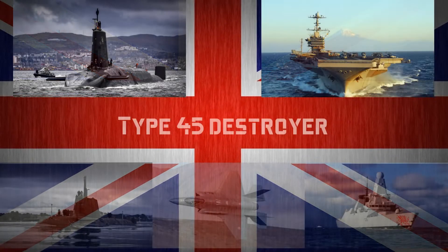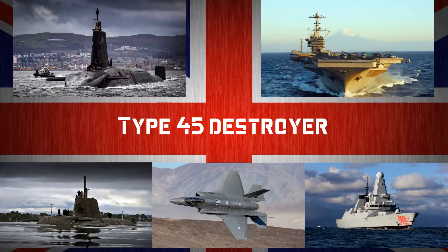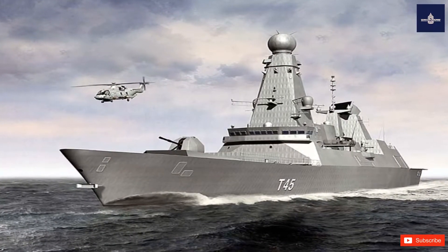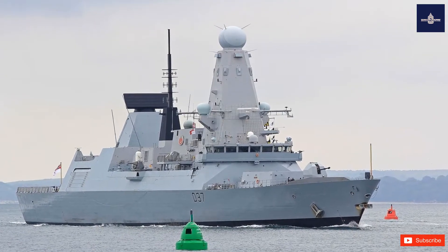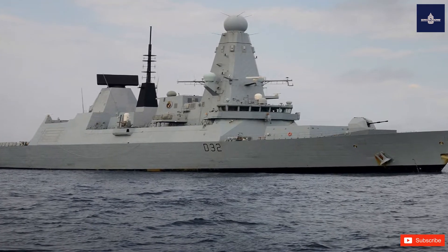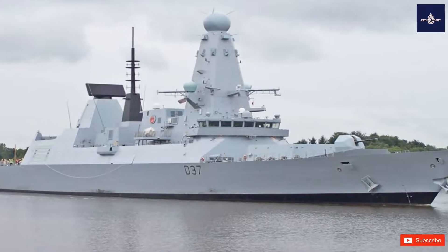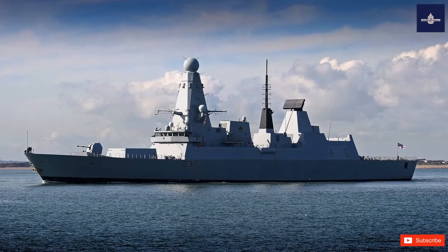Type 45 Destroyer. The Type 45 Destroyer, also known as the D or Daring Class, is a class of six guided missile destroyers built for the United Kingdom's Royal Navy in the early 21st century. The class is primarily designed for anti-aircraft and anti-missile warfare and is built around the PAAMS Sea Viper Air Defense System, utilizing the Sampson Active Electronically Scanned Array (AESA) and the S1850M long-range radars.